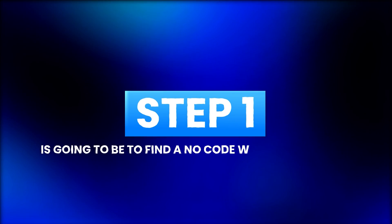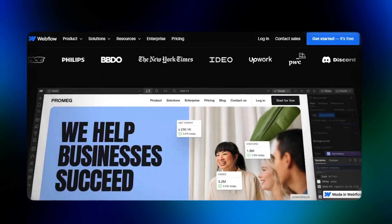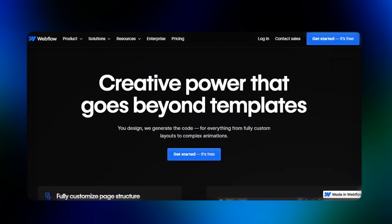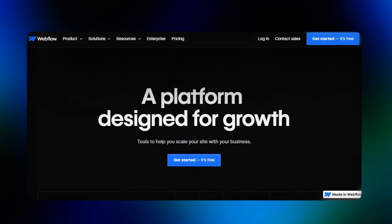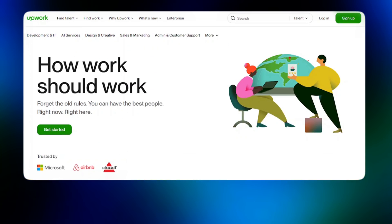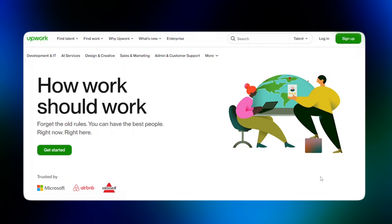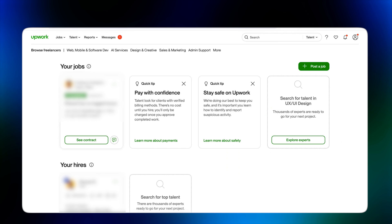The first step is going to be to find a no-code website developer who is specialized in Webflow. Webflow is a website builder — you can use no-code drag and drop to build beautiful designs. It's created by designers and mostly designers use it because it allows you to build really pixel-perfect websites. So now you come to Upwork, click on get started or log in, go to the search bar, and type in Webflow website developer.